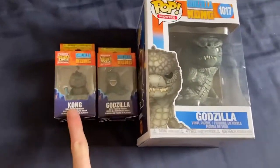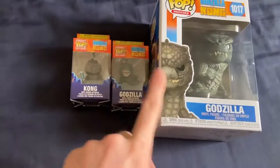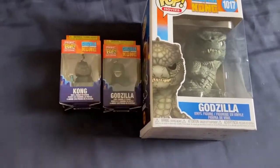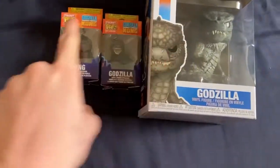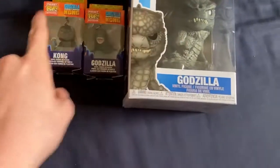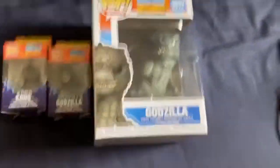I should do... which one? Big one? Or little Kong? Or little Godzilla? Eeny meeny miny moe, catch a fish by its toe. If it squirms, let it go. Guess it's the big one.